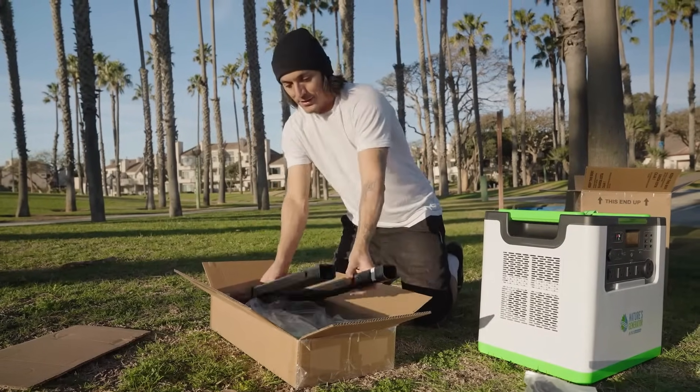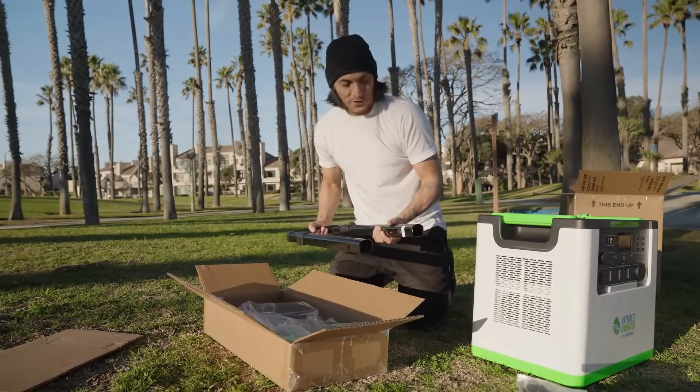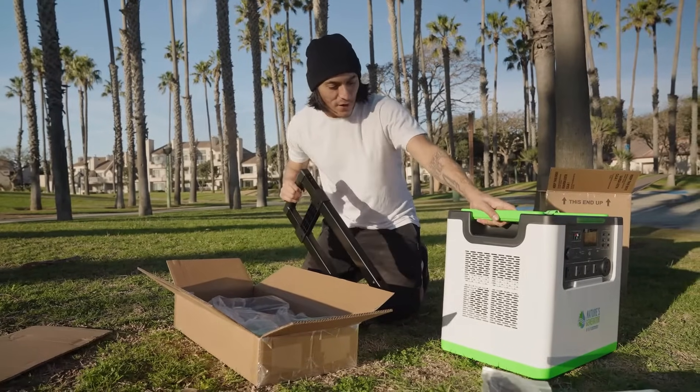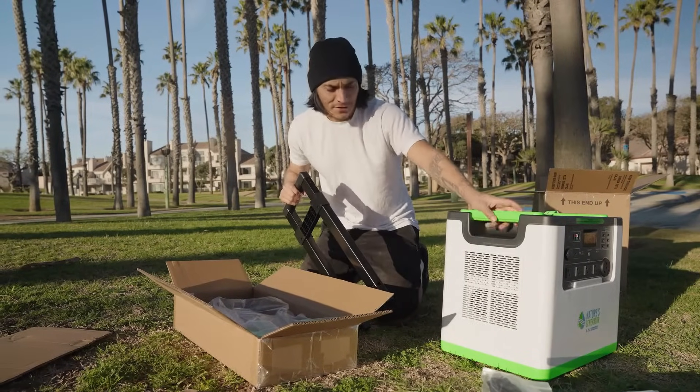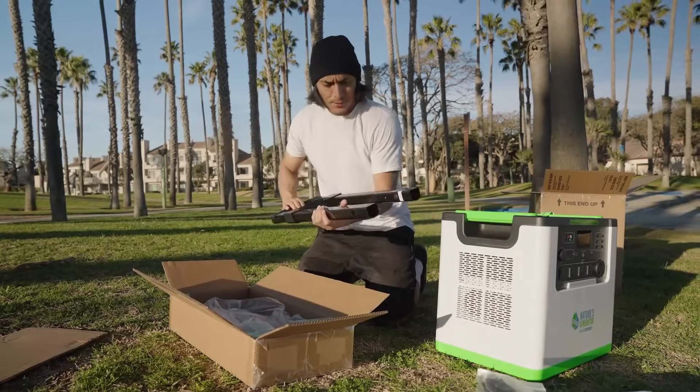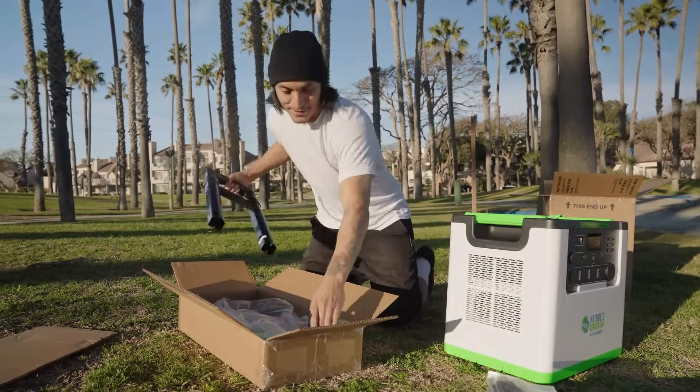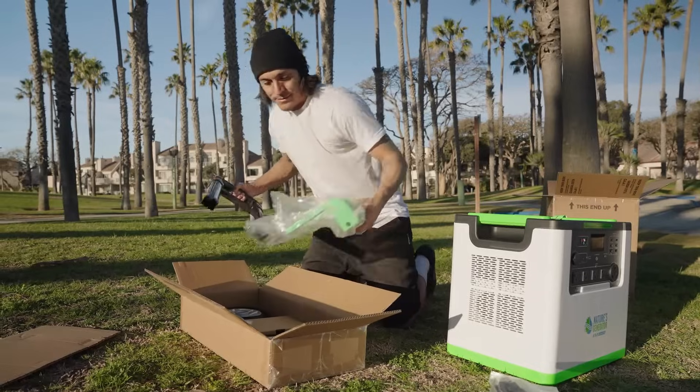So these rolling wheels right here come separately, but they will come in handy. Unless you're just going to have it at home just chilling, then I guess it doesn't really matter — it's really not that heavy either. But if you're going to be lugging it around, I would suggest buying these wheels because they come in handy.